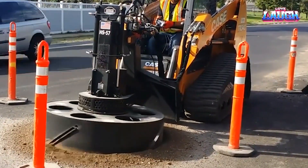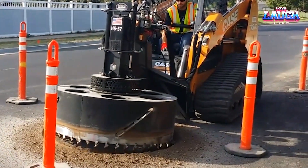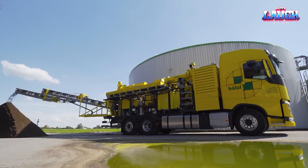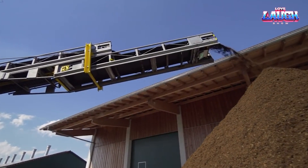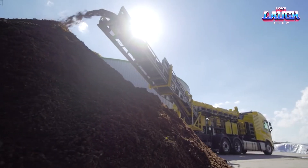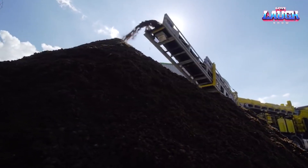As we turn off the engines for now, remember — this exploration isn't just about the raw power or complex tasks these machines conquer. It's about how they bring efficiency, sustainability, and innovation to our everyday work. Until the next episode, keep the wheels turning and gears grinding. Thank you for watching.